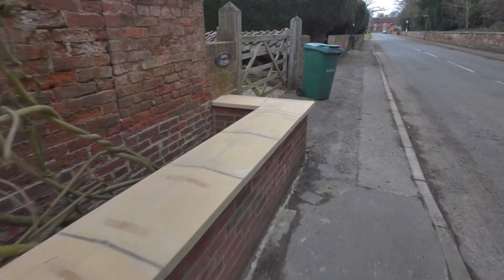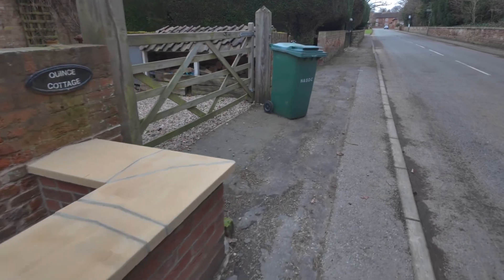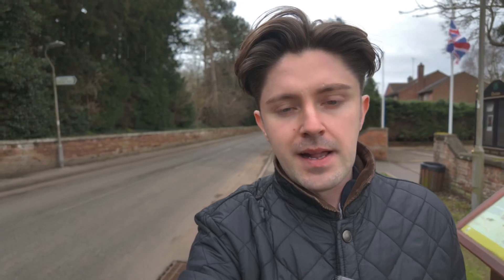It doesn't displace a huge amount of water as you can see, and the rest of the property will be fitted with PFR measures to reduce ingress, but the main ingress was at the front.